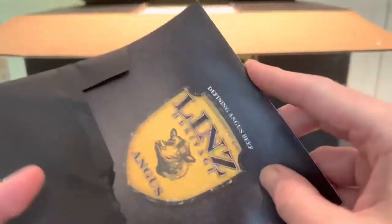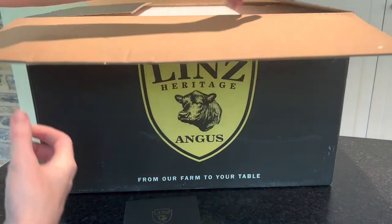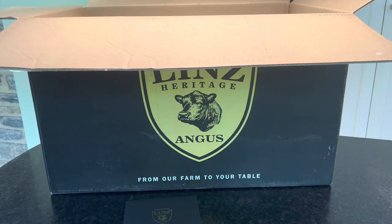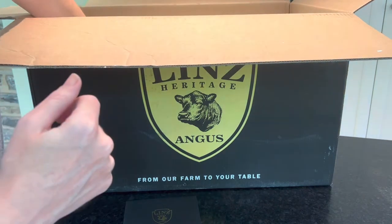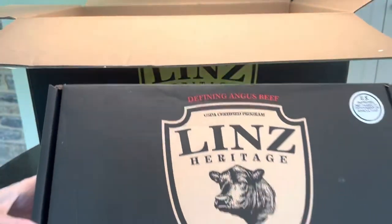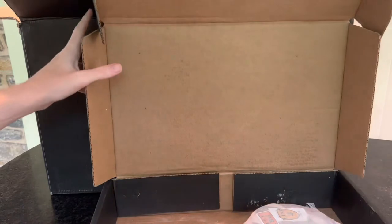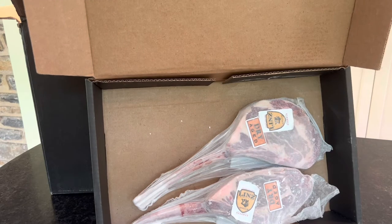If you've never had a tomahawk steak, they are amazing — truly a luxury and usually very expensive, something I don't usually splurge on unless it's a very special occasion like Father's Day or a birthday. With Linz, they dry age their steaks various lengths of time, and what dry aging does is really break down the muscle in the meat, making the steaks more tender and more flavorful.